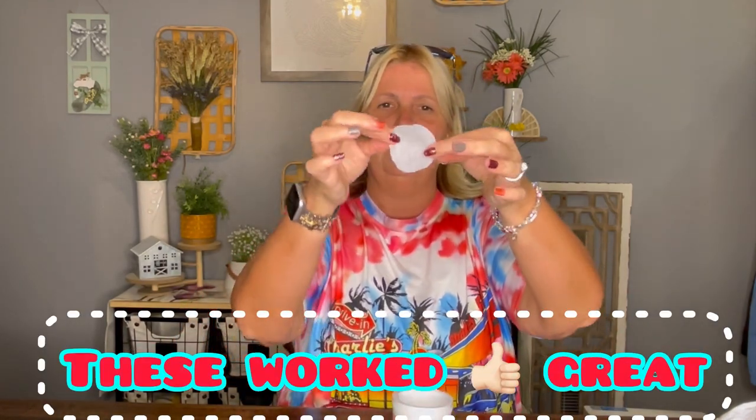Three of my four dogs get those little runny eyes that stain their fur. I saw these wipes on Temu and thought I'd give them a try. They're just little wipes for pets — called sterilization and decontamination wipes. It's 120 pieces and I paid $3.32 for them. I had to get scissors to open it — it was really sealed tight. Here are just the little pads right here, and I'm going to try them out on the babies.